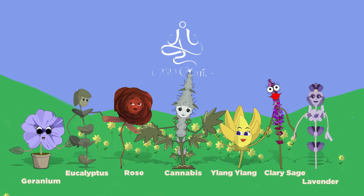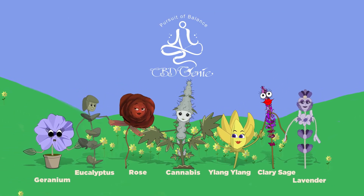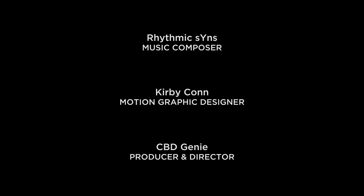Keep a lookout for more videos where I talk about other dominant terpenes found in cannabis and how they may assist in our pursuit of balance via our own biochemistry.